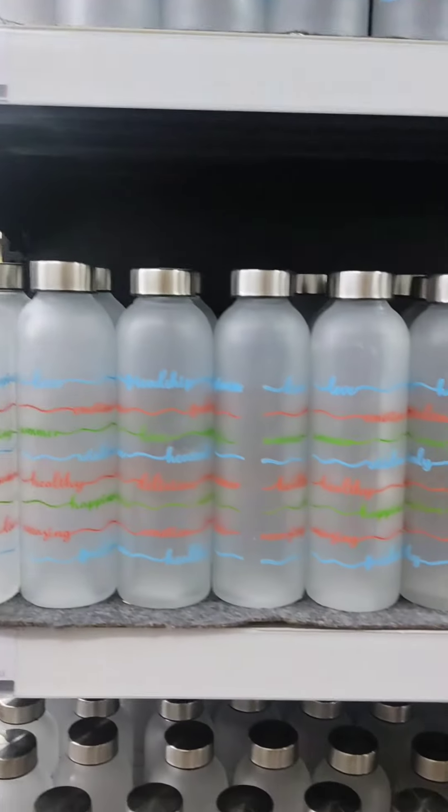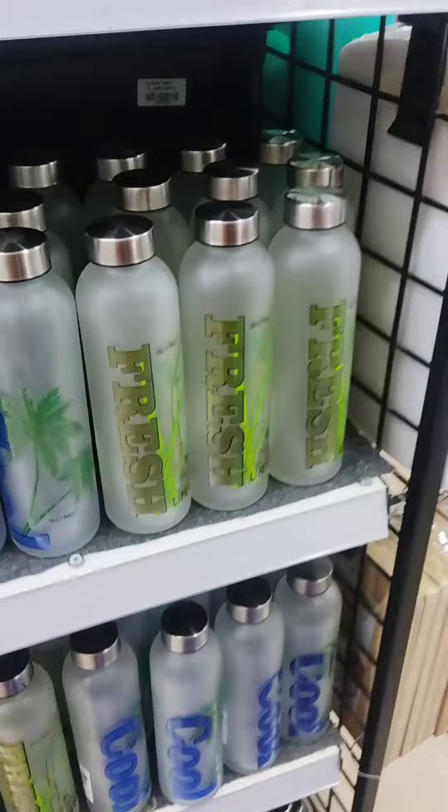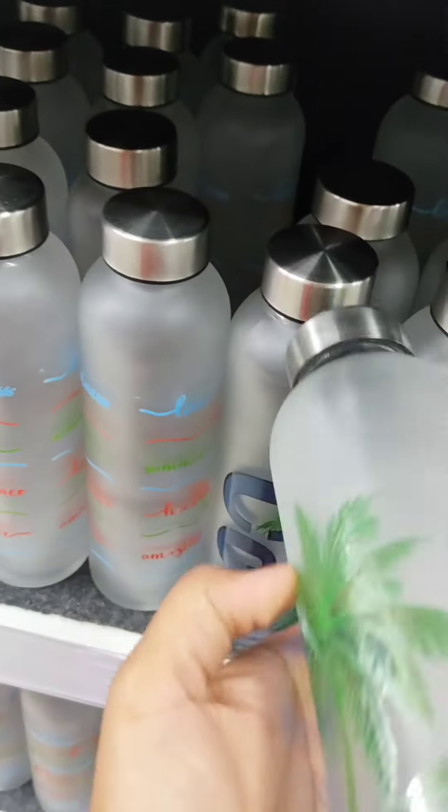Hello everyone, welcome to my YouTube channel. Today I am going to take you to Vishal Megamart kitchen section, where you will get kitchen items at very low prices.